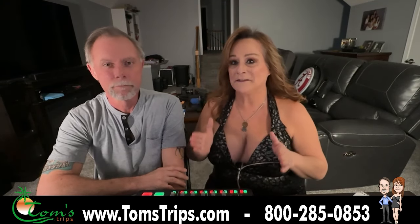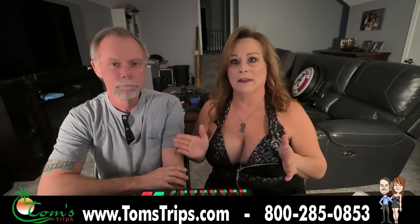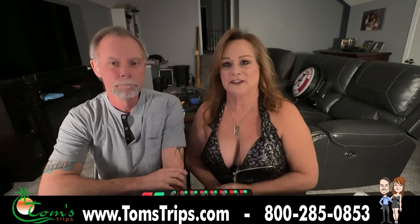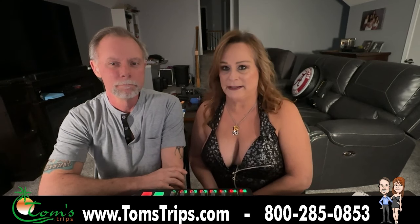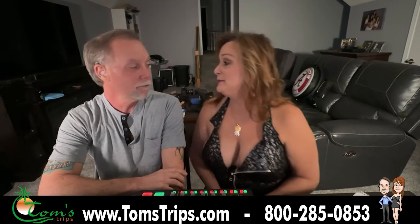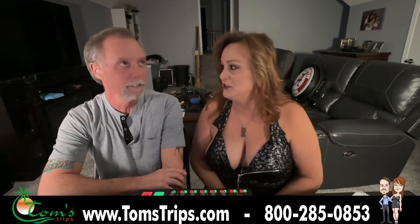You will have to fill out a form online to get into the country, and it's really easy. You're just going to go to enterjamaica.com. That was easy. And you can't forget that because you're going to enter Jamaica.